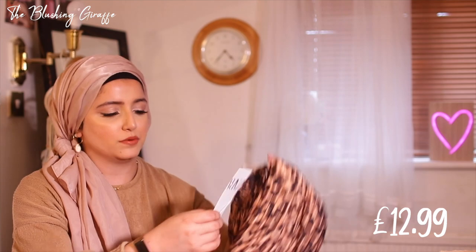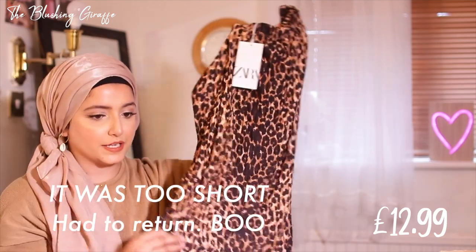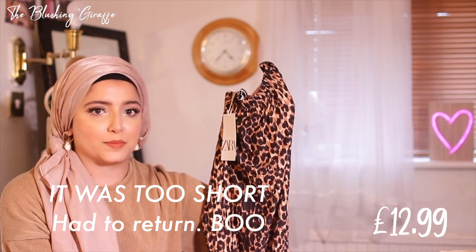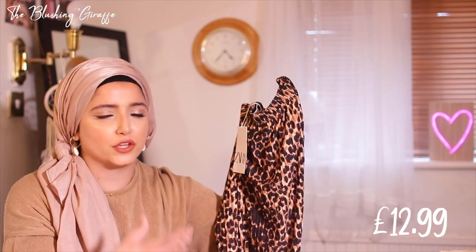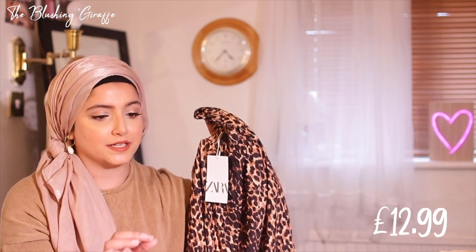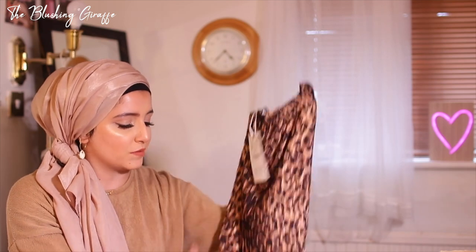Then I have a skirt in size medium, £12.99. It's one of their midi skirts in a cheetah print fabric, though it's looking a little short. My thing with printed skirts is that you can only wear them a handful of times before it feels like you've worn it too many times — but then again I have those green printed satin trousers from Zara that I bring out every year. This one is a maybe for now.